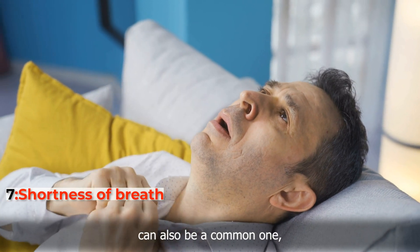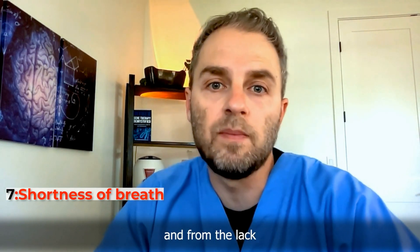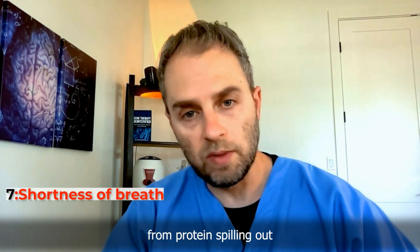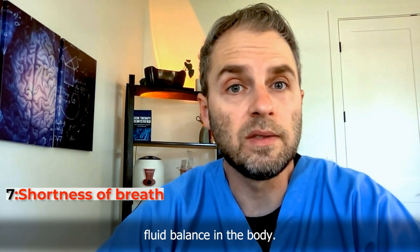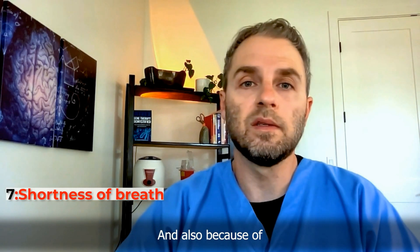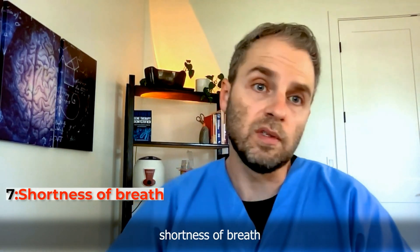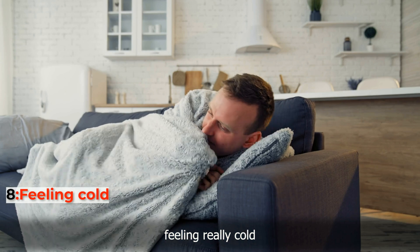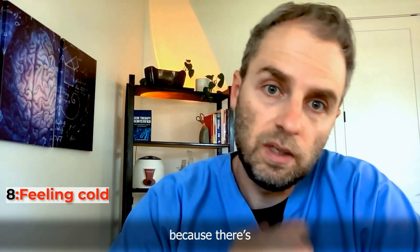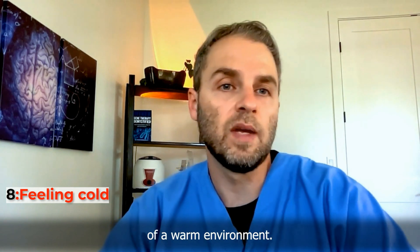Shortness of breath, as well as coughing, can also be common from fluid accumulation due to the lack of kidney filtration and from protein spilling out affecting the body's fluid balance. Fluid can back up into the lungs, and the anemia from lack of erythropoietin production can also cause shortness of breath. Feeling really cold all the time is also common with anemia, so because there's often anemia with chronic kidney disease, patients generally prefer a warmer environment.